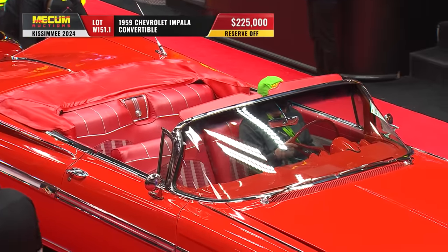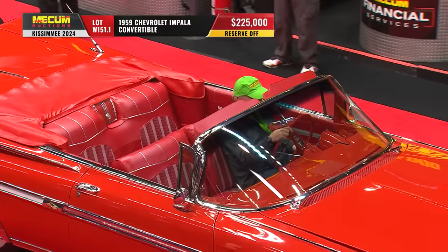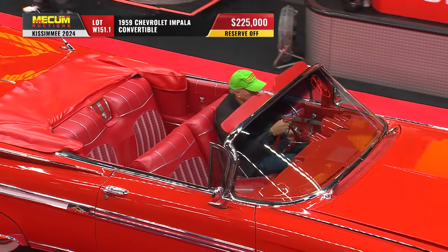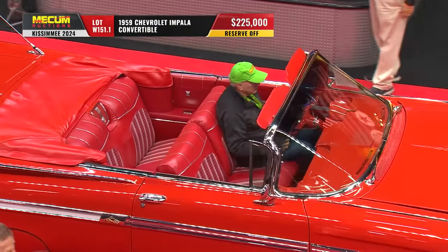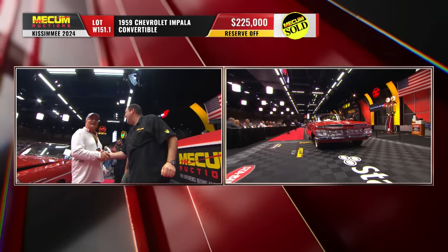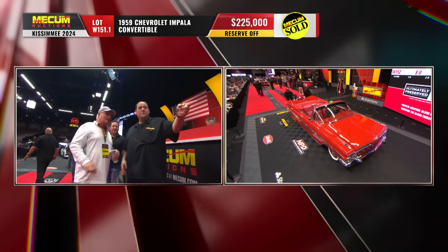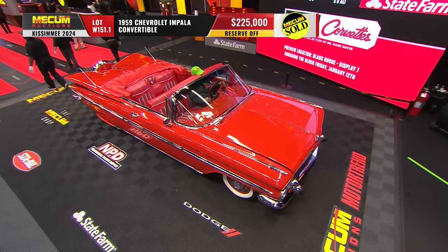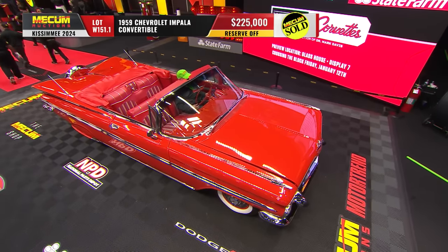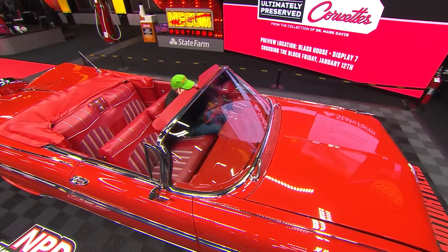$225,000. The '59 reigns supreme as the A-list of the Impala lineup — no question. Wow, the '58s are strong, but they're just a notch down from the '59. So $225,000 — what a car that is.